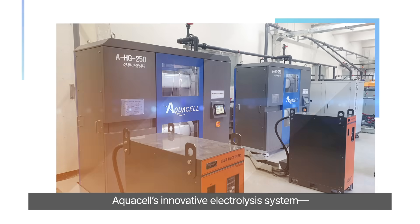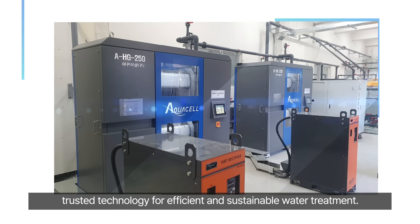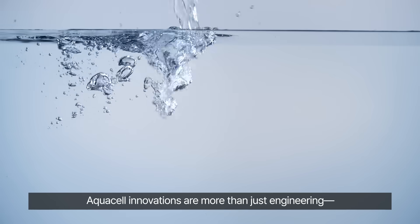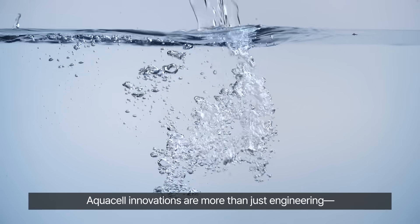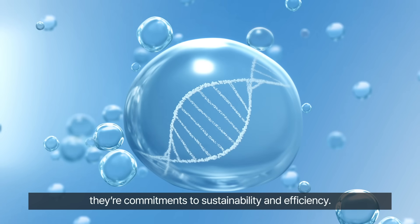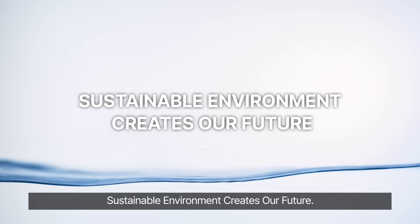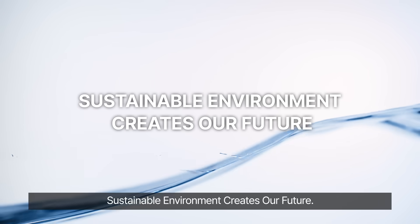AquaCell's innovative electrolysis system — trusted technology for efficient and sustainable water treatment. AquaCell innovations are more than just engineering; they're commitments to sustainability and efficiency. Sustainable environment creates our future. AquaCell.